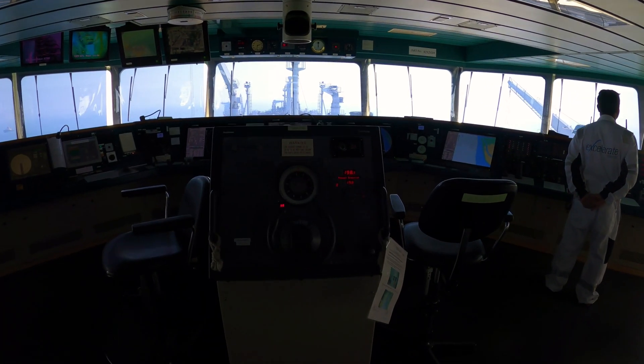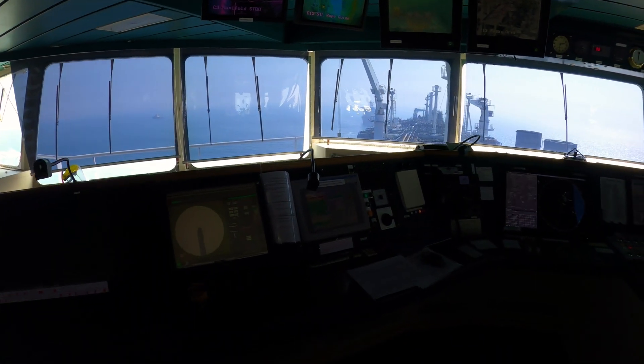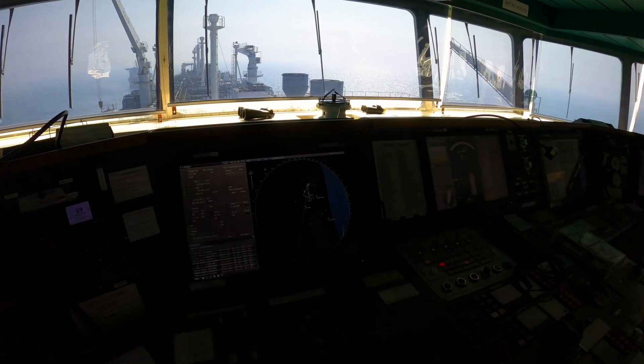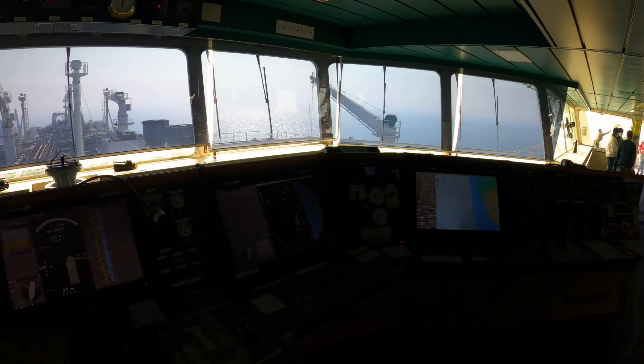I am here to see the FSRU Bridge, which is the main commanding station of the ship. There are lots of advanced navigation technologies here. Imagine driving a very expensive car — now imagine navigating this ship.